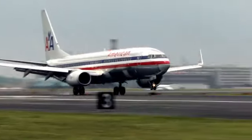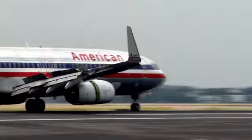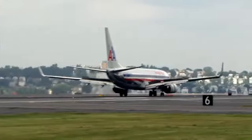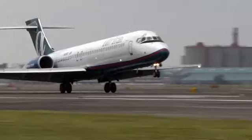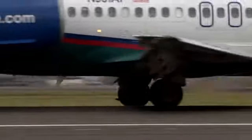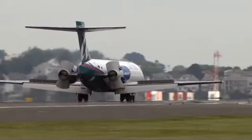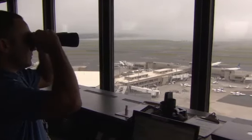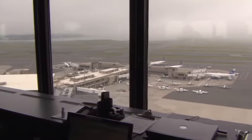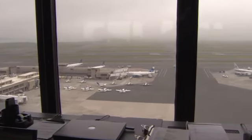A Boeing 737 can weigh 71 tonnes at touchdown. It hits the runway with more momentum than a herd of charging elephants. The only thing that stops it skidding out of control is friction between the tyre and the asphalt. With Logan's runways handling two aircraft every minute, it's vital to keep checking there's enough grip to stop a slip, but it's hard to find time.